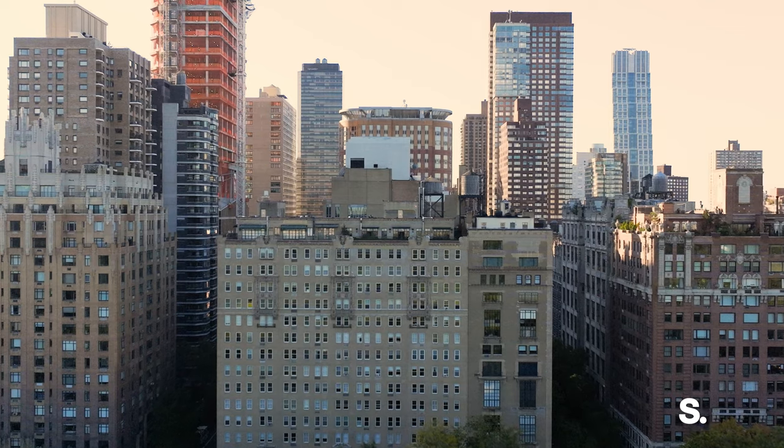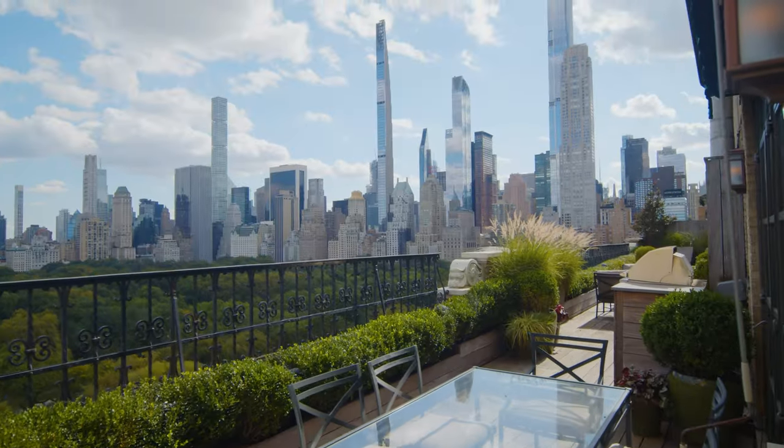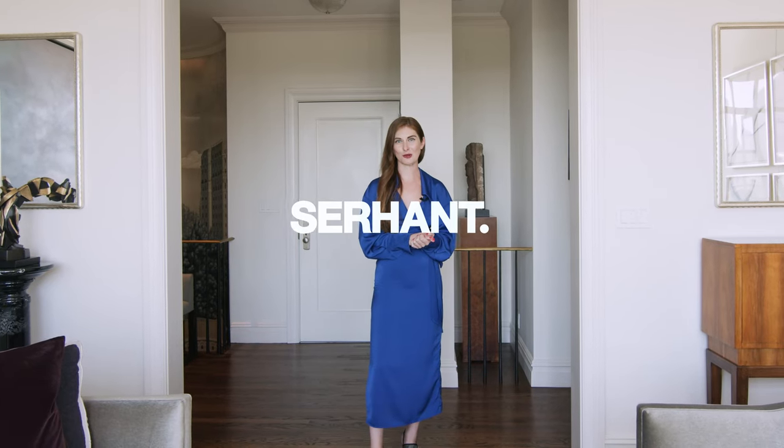Hi guys, I'm Katie Thurber with the Thurber Team at Serhant and we are here at 65 Central Park West as part of our Serhant Signature Collection in this gorgeous full-floor penthouse. Let's go and take a tour.